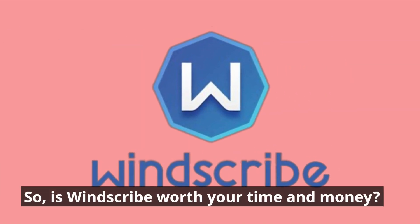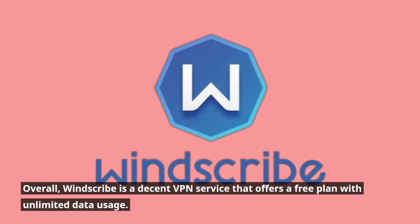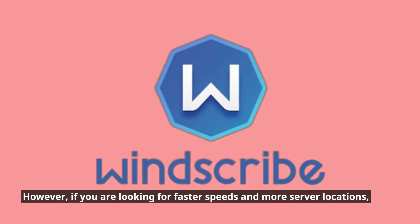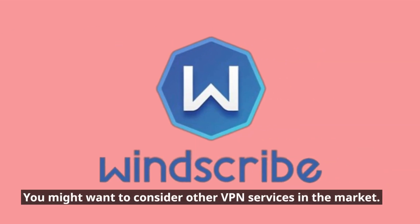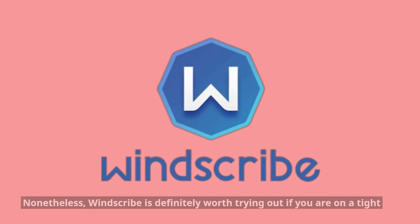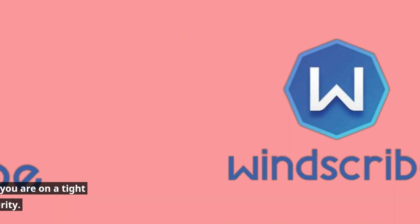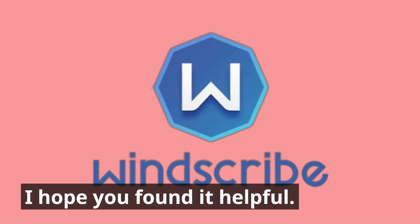So is Windscribe worth your time and money? Overall, Windscribe is a decent VPN service that offers a free plan with unlimited data usage. However, if you are looking for faster speeds and more server locations, you might want to consider other VPN services in the market. Nonetheless, Windscribe is definitely worth trying out if you are on a tight budget and want to protect your online privacy and security.